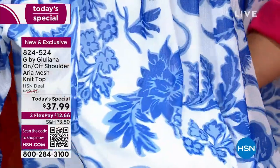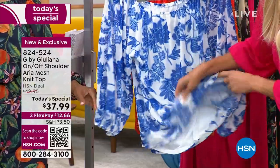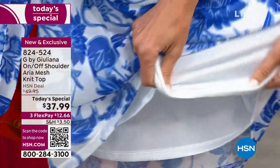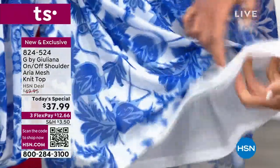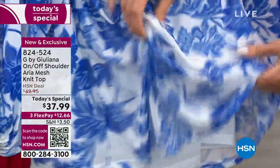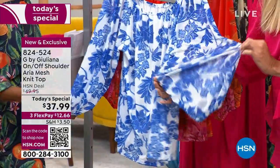Let me talk about the fabrication for a second, because that's what really makes this so unique. This is the Aria mesh — a beautiful mesh that has stretch in it. You can see my hand running under it. But of course, we did fully line this, so you have that nice easy breezy airy feel, but we completely lined each and every one with tonal lining colors based on the print or solid you're getting.